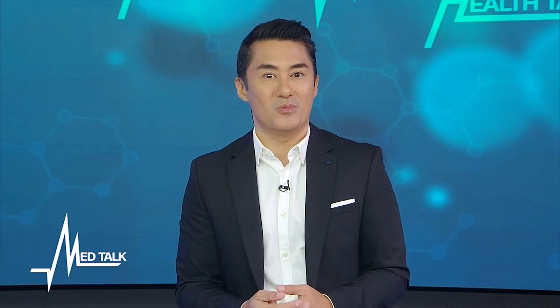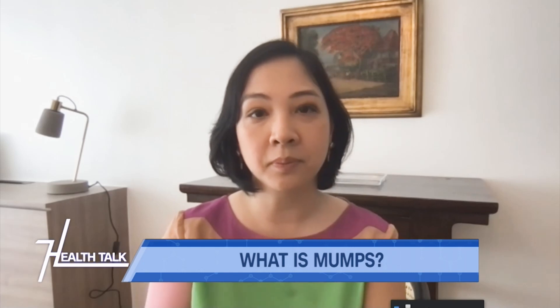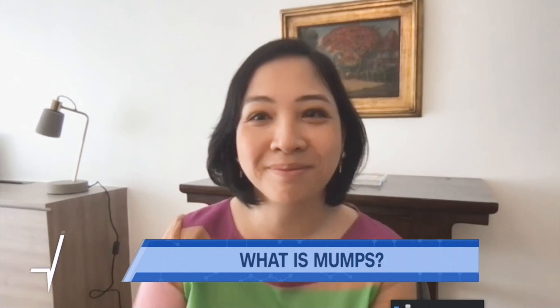Welcome back to MedTalk Health Talk, where caring is always our calling. Earlier we discussed what mono is and what its symptoms are. Now we discuss another infectious disease — mumps, or what we call beke. Dr. Nicole, can you briefly discuss what mumps is and what causes it?